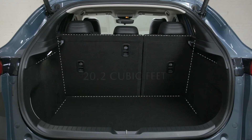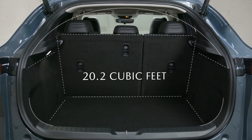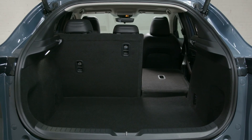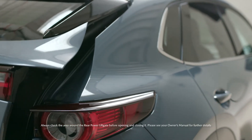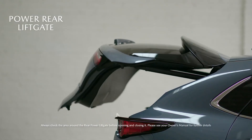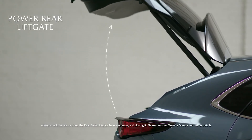The spacious interior with an EPA cargo volume of 20.2 cubic feet also gives you plenty of room for your luggage or your pets, and the available power rear liftgate and high cargo compartment height makes it easy to load and unload.